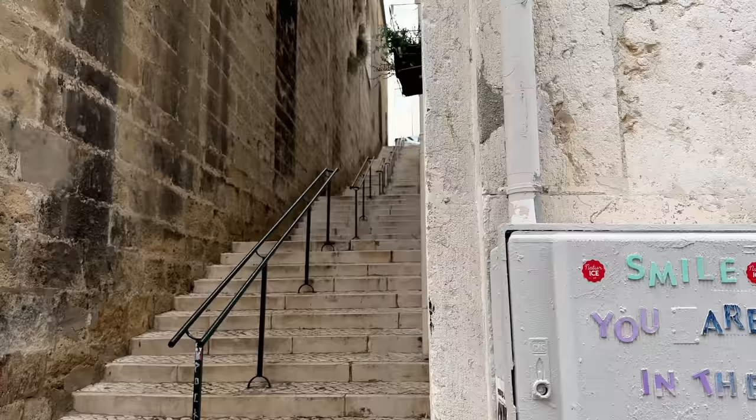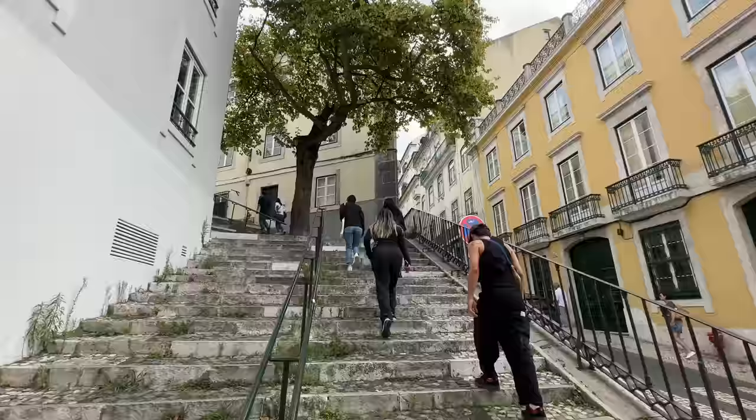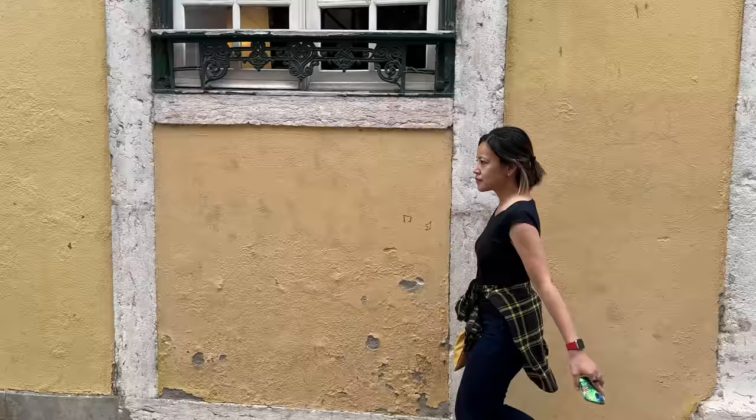Originally called home by fishermen and dock workers, today its artistic, historic side still shines through. This is one of Lisbon's most hilly areas, which is saying something, so be prepared for winding, cobbled streets and stairs taking you on a maze-like journey in every direction.